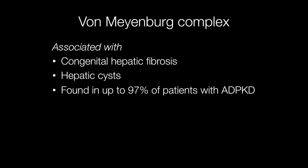They are associated with congenital hepatic fibrosis and hepatic cysts, and in some studies they have been found in up to 97% of patients with autosomal dominant polycystic kidney disease — the common type of polycystic kidney disease found in adults.